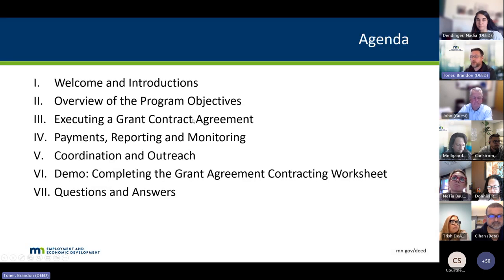My name is Brandon Toner. I lead the community partnerships team within the Office of Small Business Innovation. The Office of Small Business Innovation will hear some opening remarks from Neela Mogard, our executive director, to give you an overview of what that team is — it's a relatively new configuration within DEED focused on small business. Before that, I just want to quickly go over the agenda: welcome and introductions, program objectives, how to execute a grant agreement, payments, reporting and monitoring, and some notes on coordination and outreach.